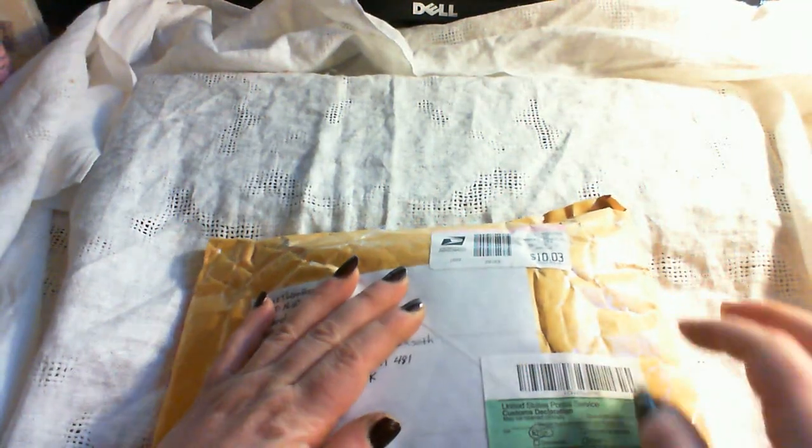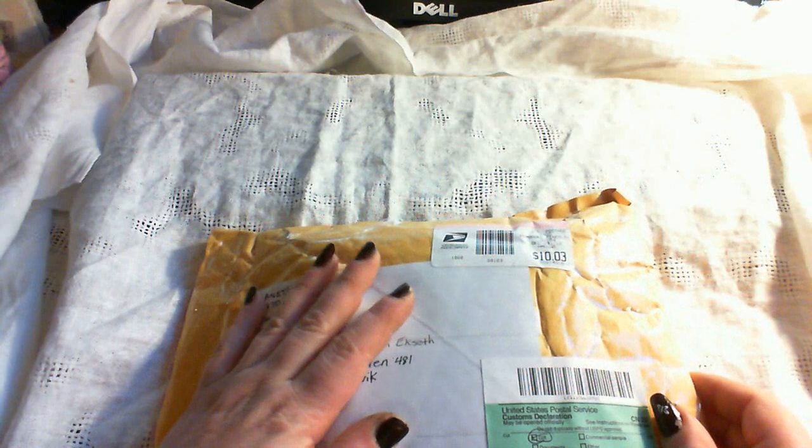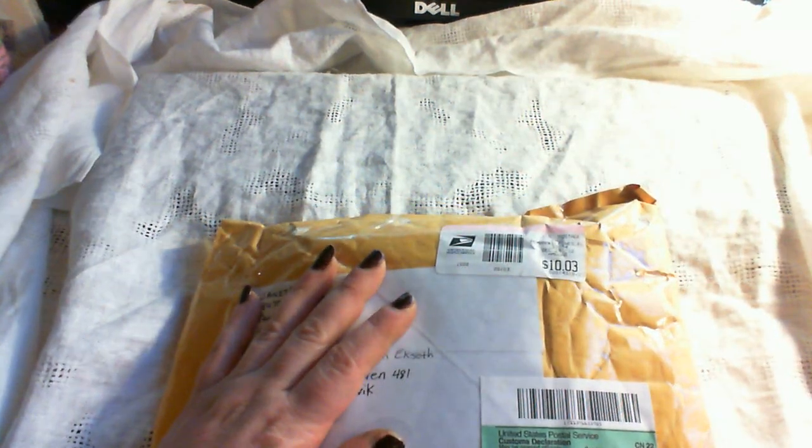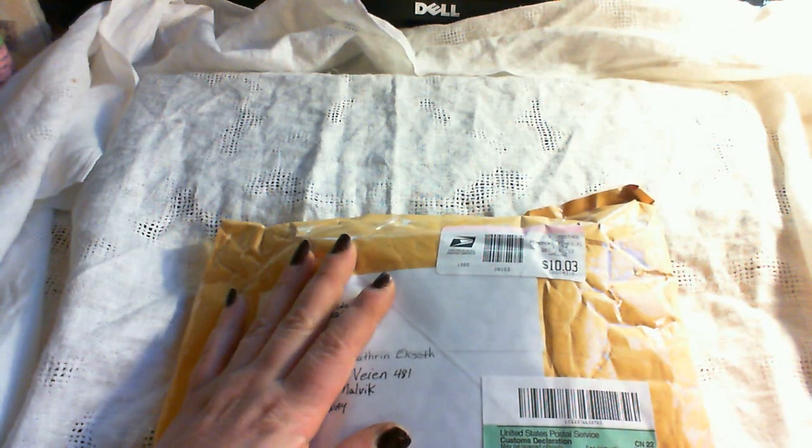Hi, it's Lily. I got a little happy mail today. It is from Janet, NannaJL54 — Janet, the magic girl.